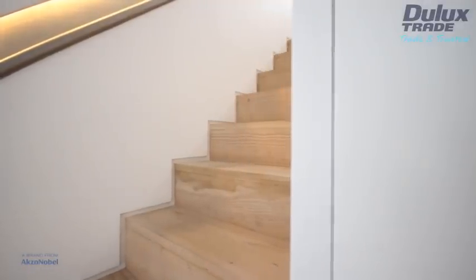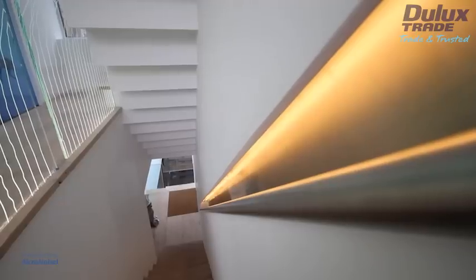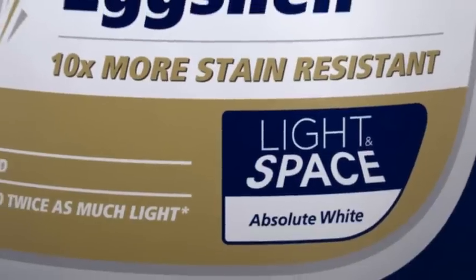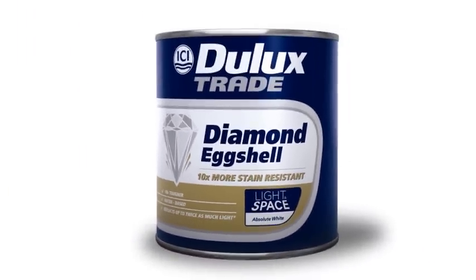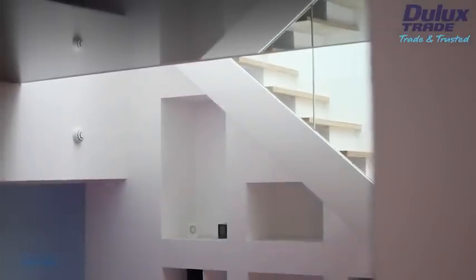Putting his architectural skills to good practice, Ian incorporated a number of features into the design of the property to maximise light, including the use of shades from the Dulux Trade Light and Space colour range, which are designed to make the most of natural light. We first heard about Dulux Trade Light and Space through the architectural press, and when we actually looked a bit deeper into it, it seemed ideal for the situation where we had these glazed openings that we needed to bring light into deep spaces.